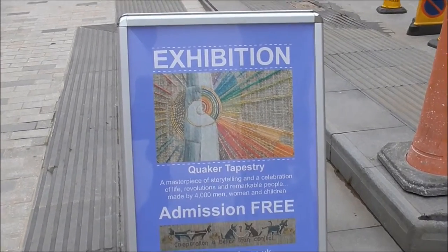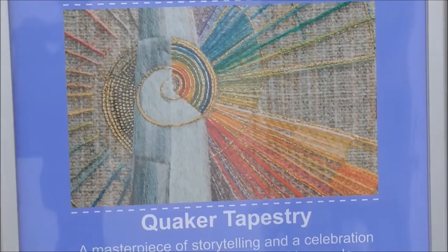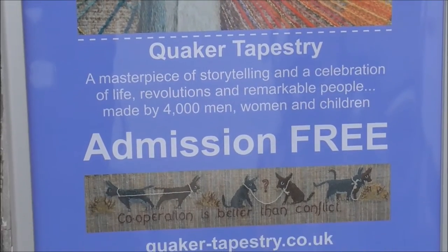Here's just a sign for the exhibition that's inside — Lisburn Museum, Quaker Tapestry, admission free.